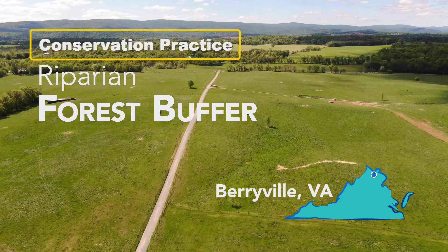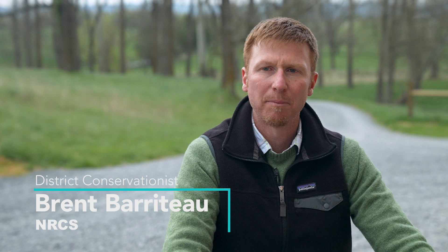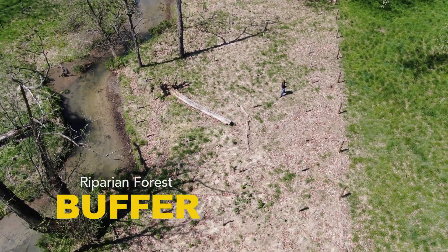We're in Clark County on about a 400-acre farm. Stream corridor bank enhancement has been implemented on this farm — another term people may use for it is a riparian forest buffer.